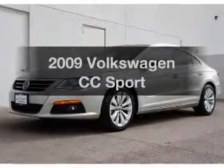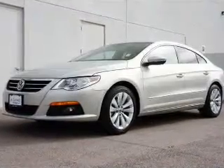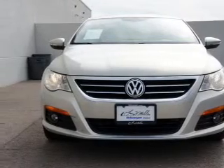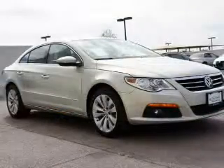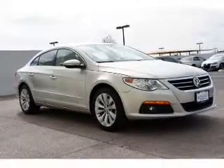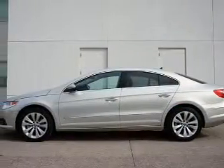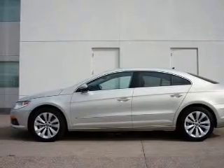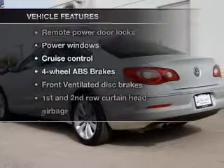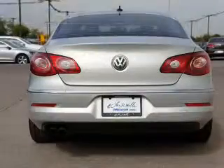Imagine yourself in this 2009 Volkswagen CC. If you're looking for an automobile with great attributes, look no further. With an efficient four-cylinder engine driven by a six-speed automatic transmission, the anti-lock braking system will help deliver you safely to your destination. Heated seats offer comfort in cold weather. And with these notable features, you won't want to miss out on the opportunity to own this amazing ride.